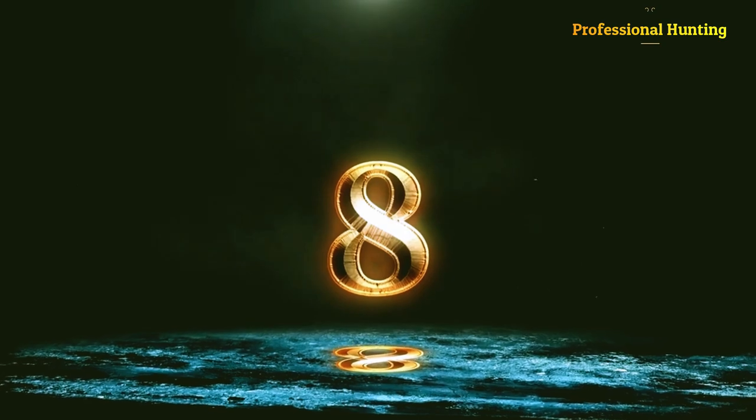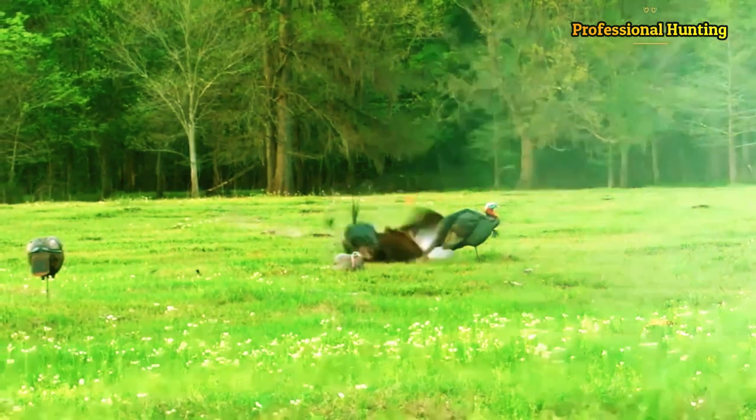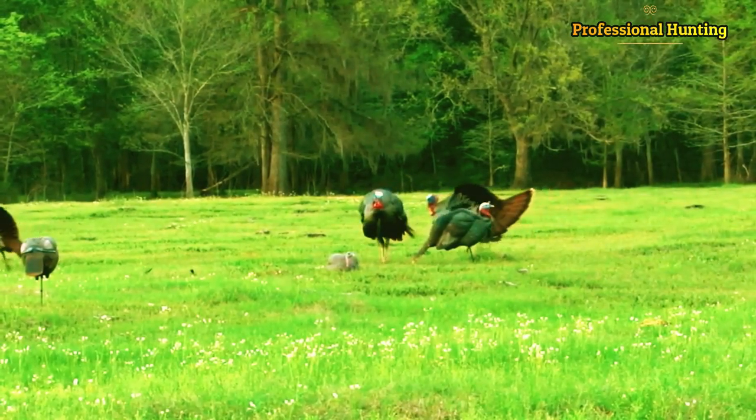Hello dear followers of professional hunting channel and hunting lovers everywhere. Snipe two turkeys with one bullet.